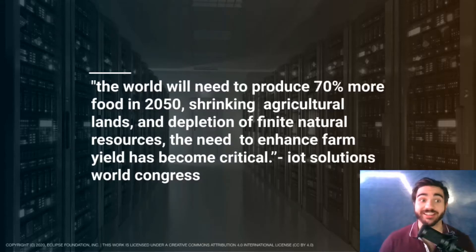Before we begin, I'd like to start with a quote. The world will need to produce 70% more food in 2050, shrinking agriculture lands, and the depletion of finite natural resources. The need to enhance farm yield has become critical.